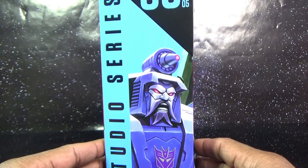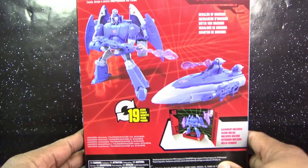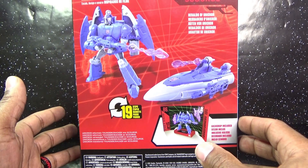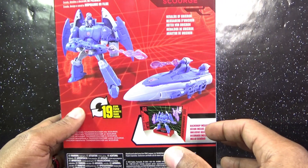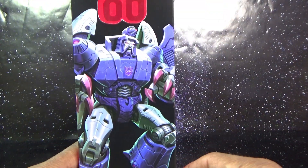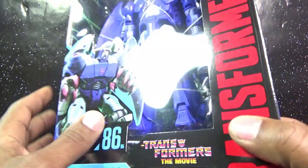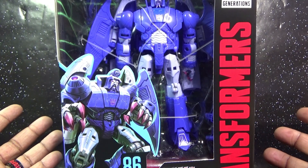The side of the box has an image of Scourge and says Voyager Class in multiple languages. The product shot on the back of the box — big screen inspired scale detail backdrop on the package. Herald of Unicron, and another image of Scourge with '86 right there. Authentic Transformer right there.